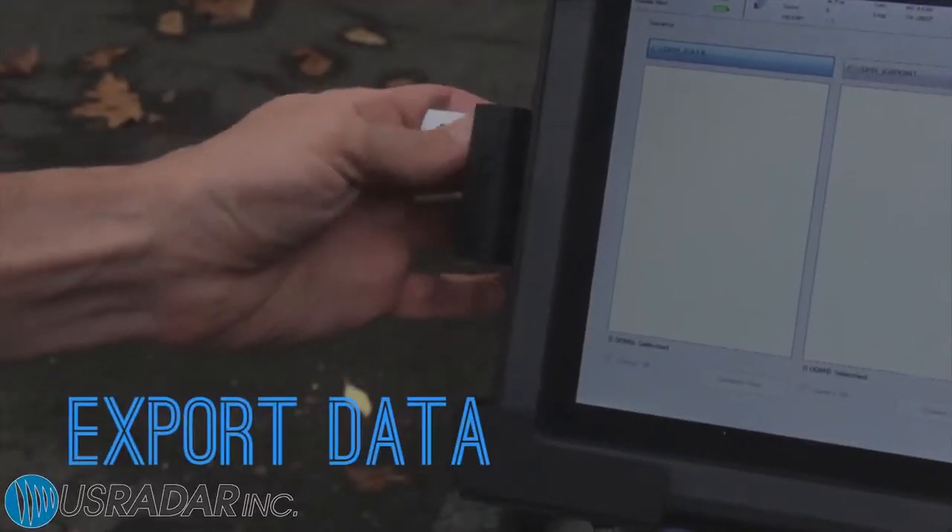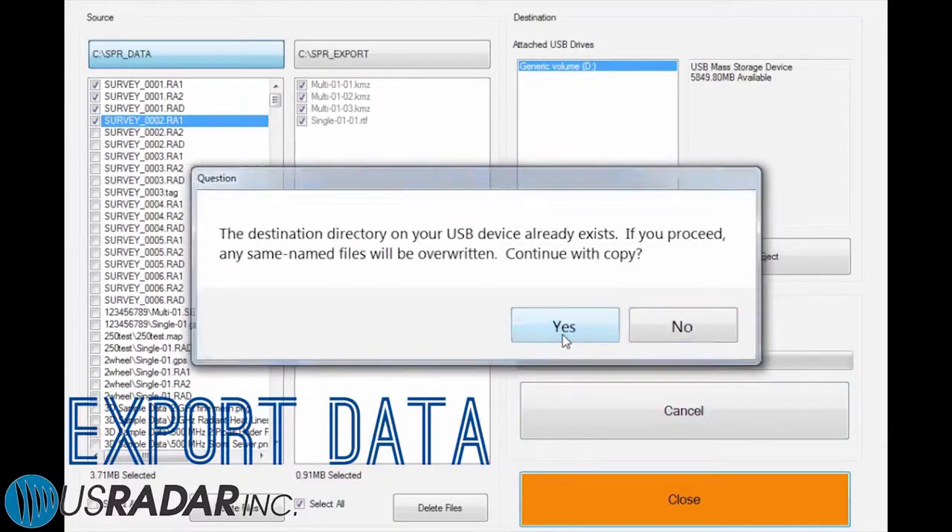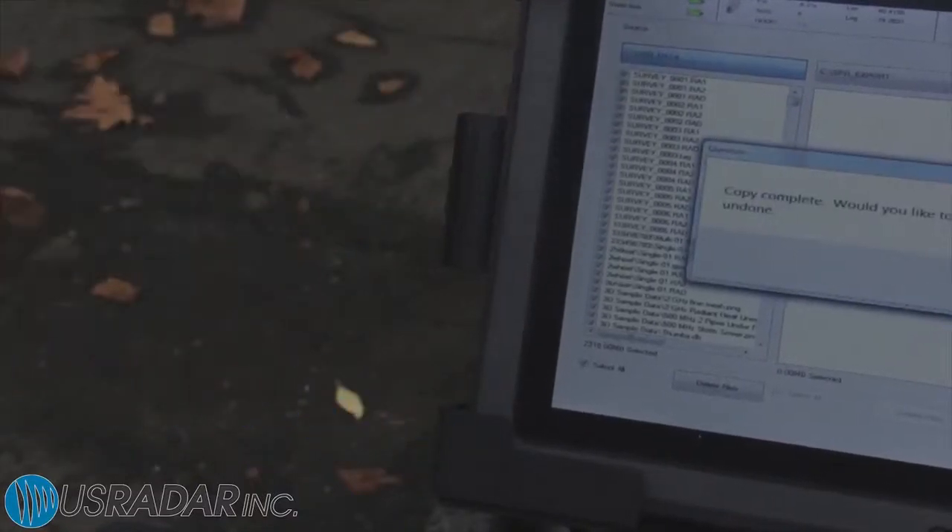Users can export data into a number of different formats onto thumb drives for presentation, processing with third-party software, or for more general analysis.